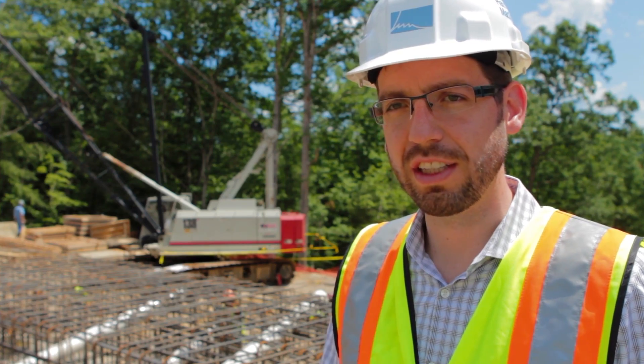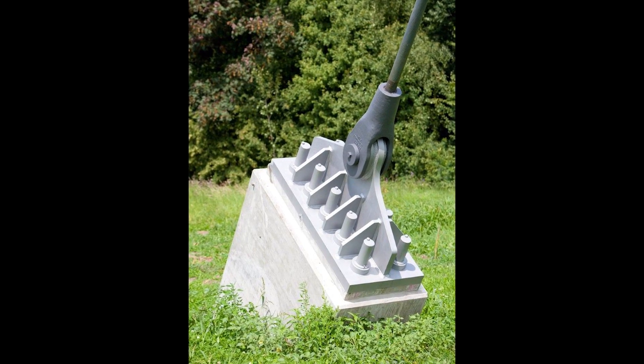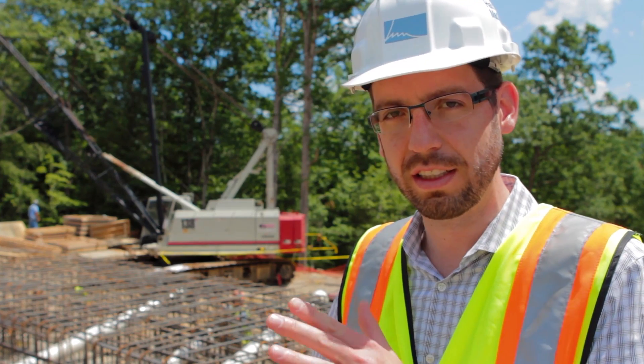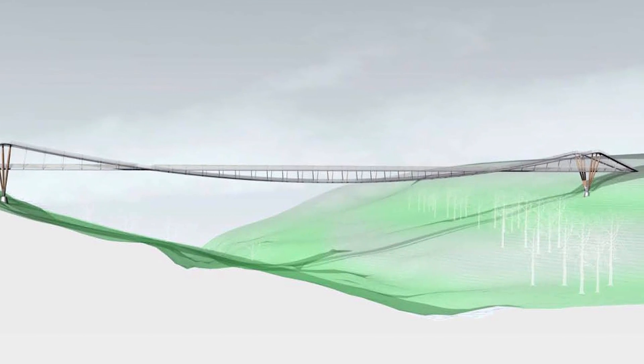Right now they're drilling anchors on the other side, and that process requires a big rig. They have a drill bit that they keep attaching extra casing to, so they can extend that drill bit all the way down the hole to get the entire depth of 130 feet, and we can just verify that our design is valid.